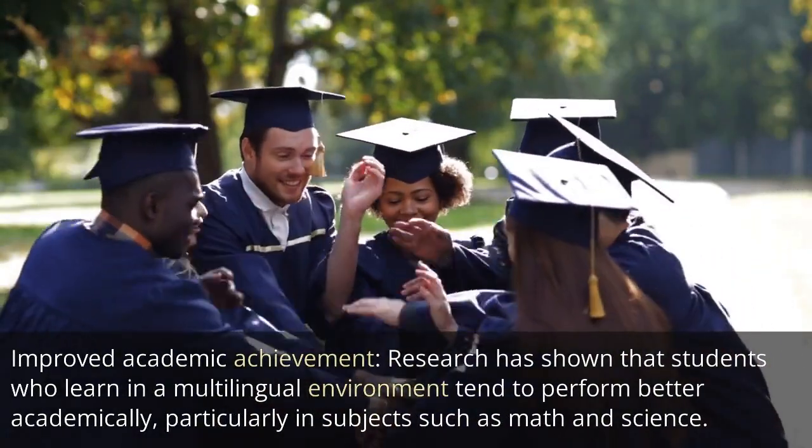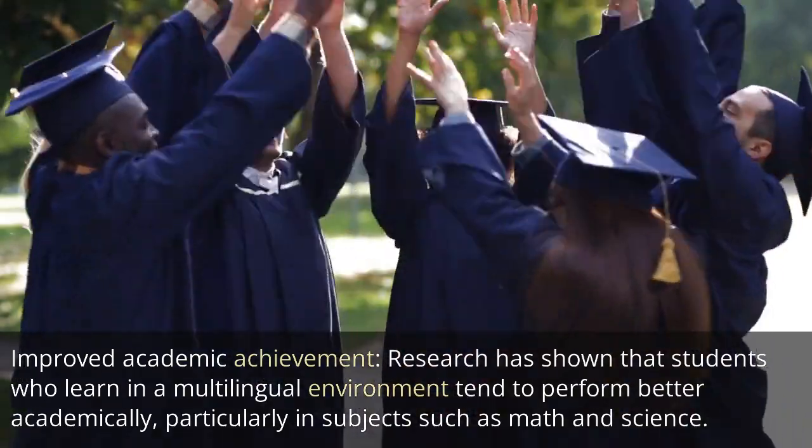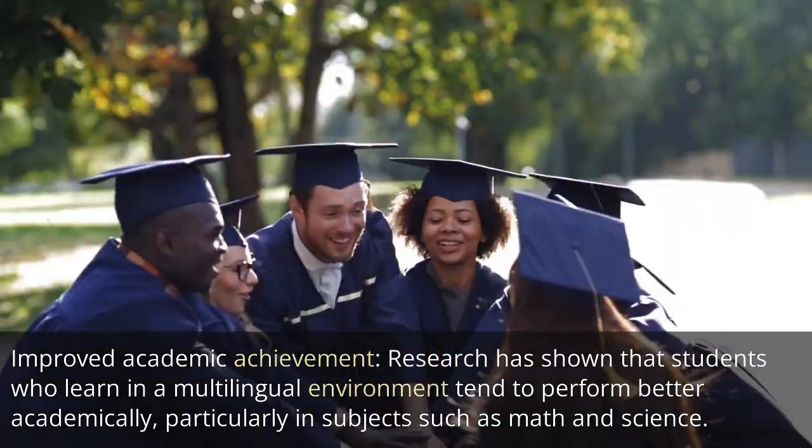Improved academic achievement: research has shown that students who learn in a multilingual environment tend to perform better academically, particularly in subjects such as math and science.